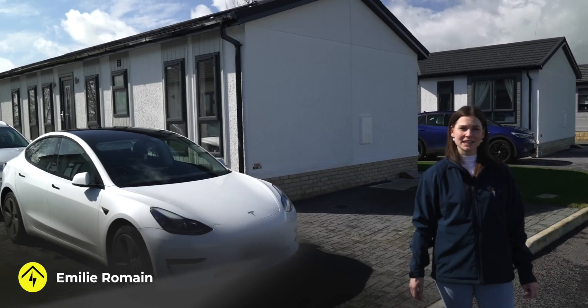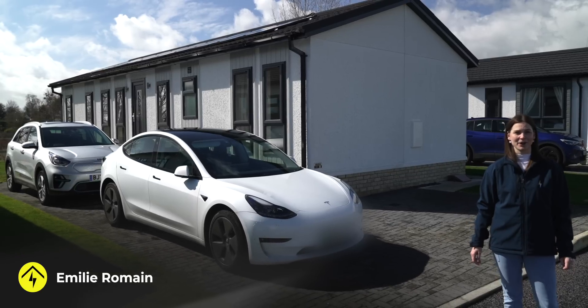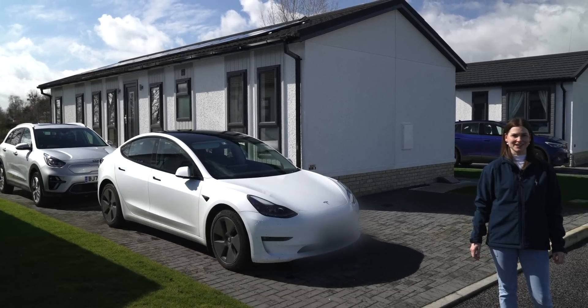Today we're in Gloucestershire to meet mother and son Bev and Mark, to see what clean technologies they've had installed in their park home. Welcome to the Everything Electric Show.